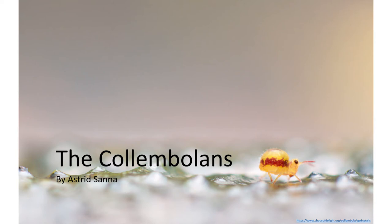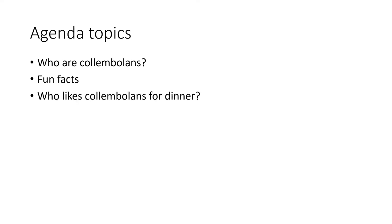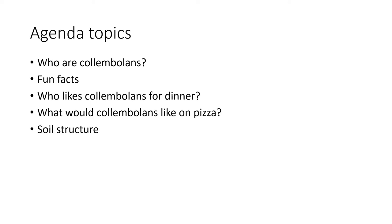Hi everyone, my name is Astrid and today I'm going to talk about the colambolans. The agenda topics for today are: who are colambolans, fun facts, who likes colambolans for dinner, what would colambolans like on pizza, and soil structure and nutrient cycling.